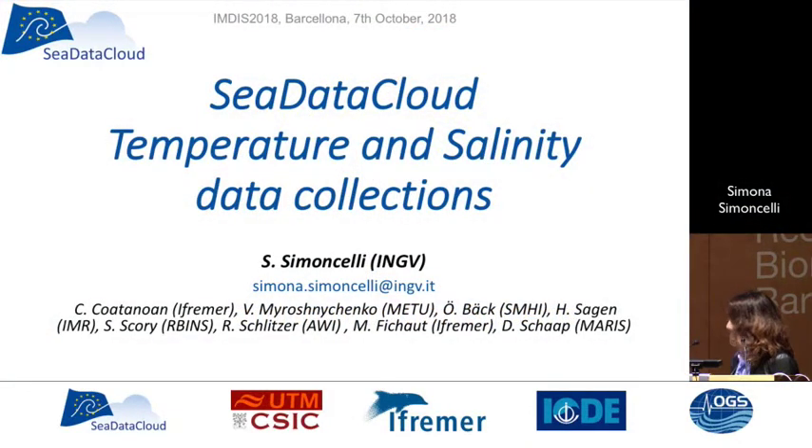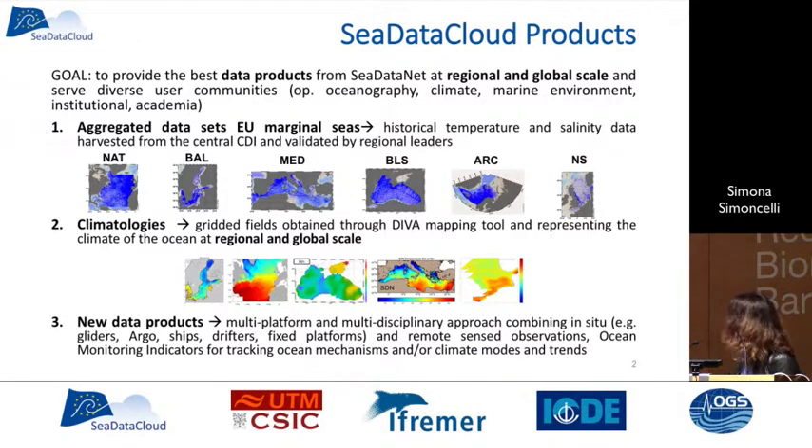The work I'm presenting is the work of Work Package 11 within CdataNet CdataCloud project, and it's a collaboration among different institutes and different work packages within the project. The work package is focused on data products, and what we want to reach is to provide the best data products from CdataNet data infrastructure at regional and global scale to serve diverse user communities from operational oceanography, climate, academia, and also institutional users.